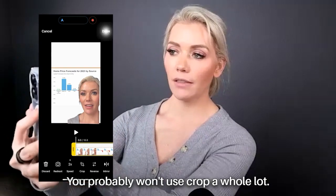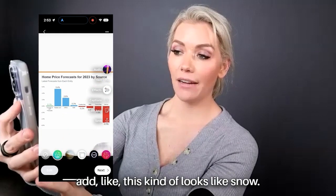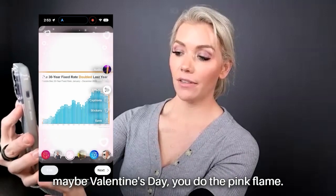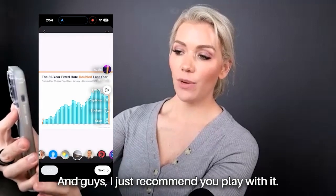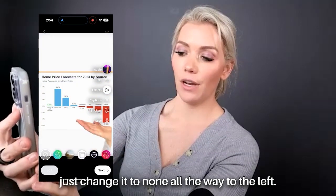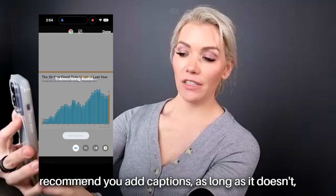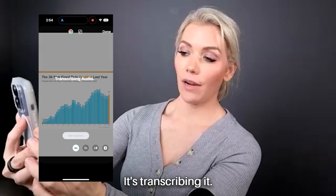You probably won't use Crop a whole lot. For Effects — this is where if you ever wanted to add something like this snow effect, or maybe for Valentine's Day you do the pink flame — these are just different effects and I recommend you play with them. If you don't want any of those, change it to None all the way to the left. If you want to add Captions — which I highly recommend — captions show the words on the screen. It's transcribing right now.